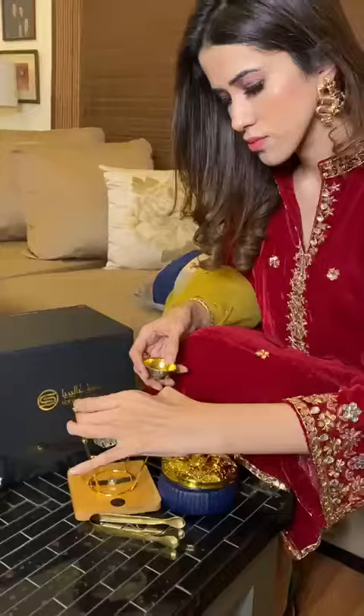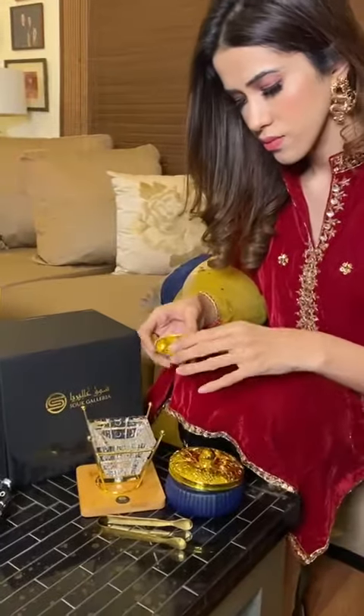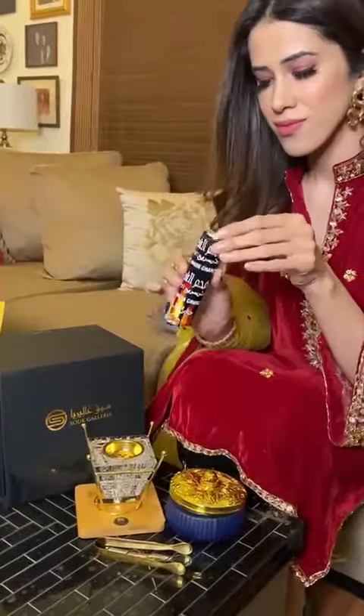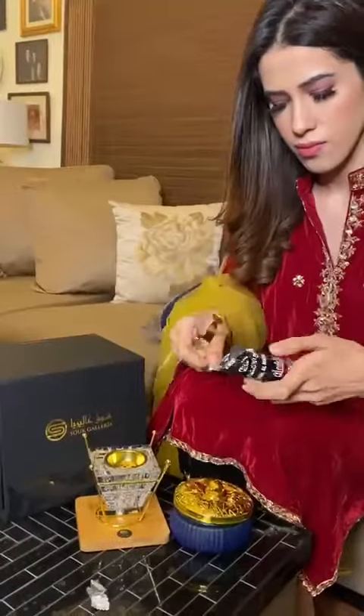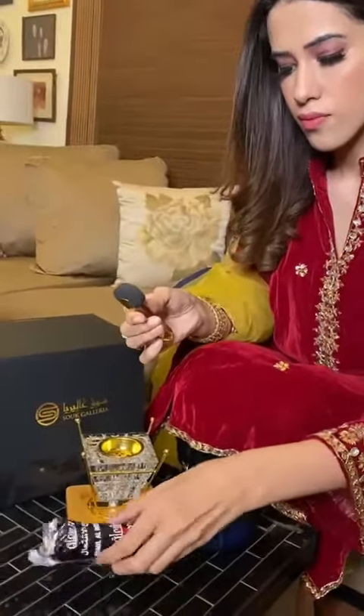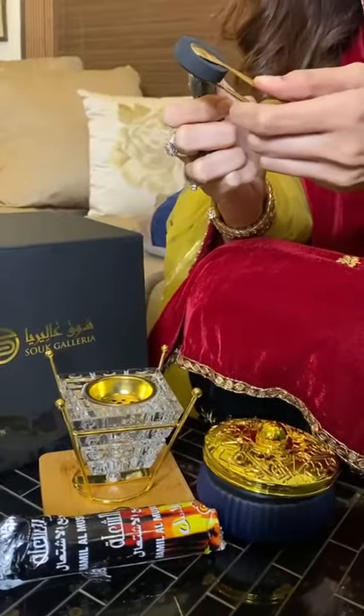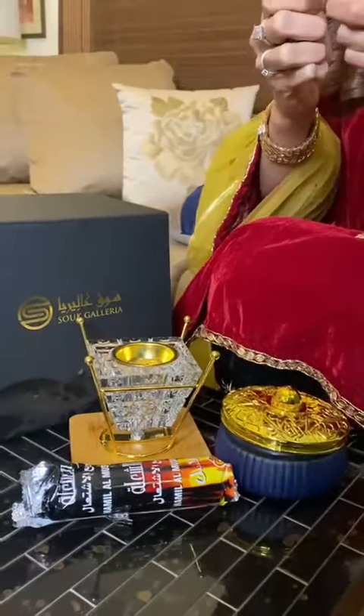Beyond helping you achieve mental and spiritual clarity, bakur can help with a number of minor physical ailments as well. It is a diuretic and it has antimicrobial properties. Many who struggle with breathing problems such as asthma find that bakur can relieve the symptoms and help them to breathe more comfortably.